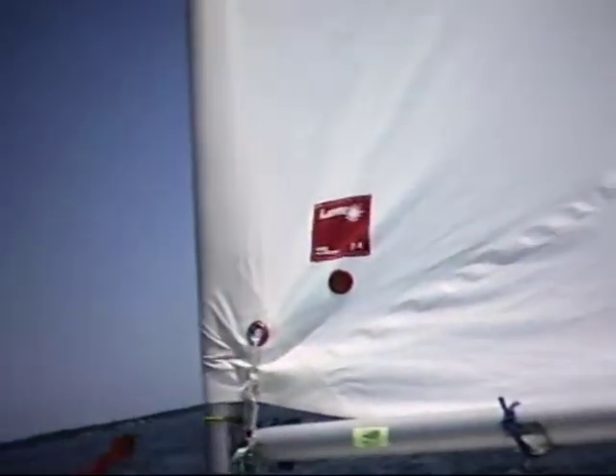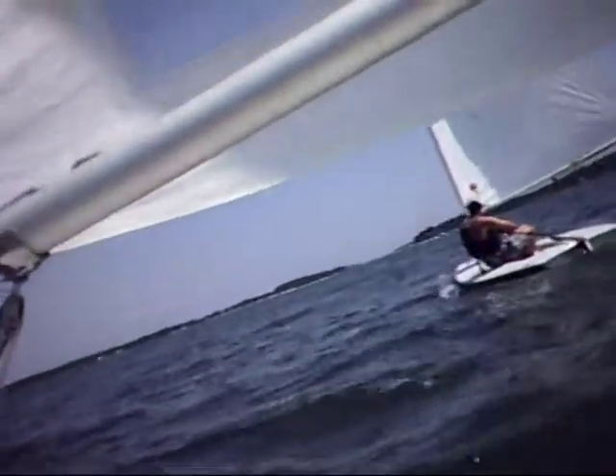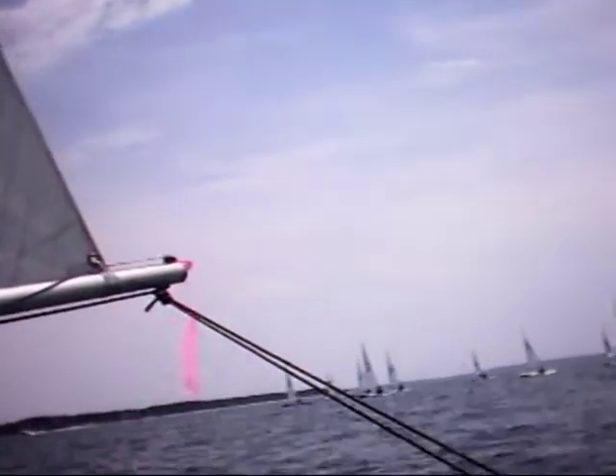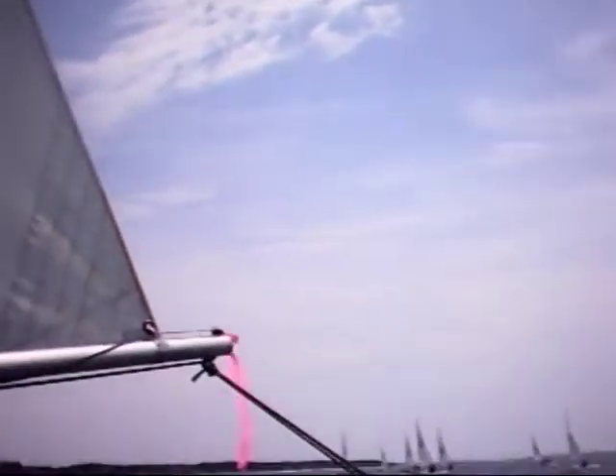Starting on a broad reach off the South Hold Yacht Club. The guys behind me at the start were sitting on my breeze, so I'm going to punch out to the left and try to get back in touch with the leaders.